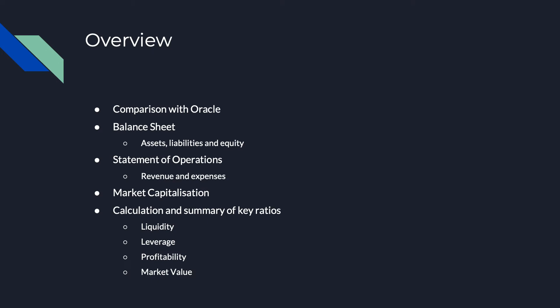To do so, I'll be comparing Salesforce to one of its major competitors in the market, Oracle. For those unaware, much like Salesforce, Oracle is a data-based software company who also have a focus on data analytics and artificial intelligence solutions.